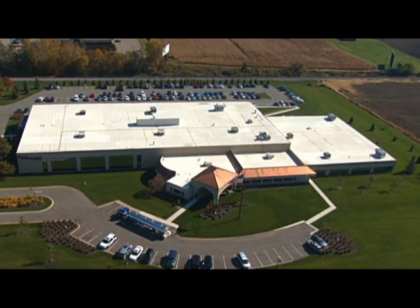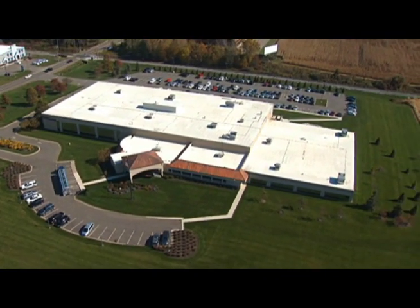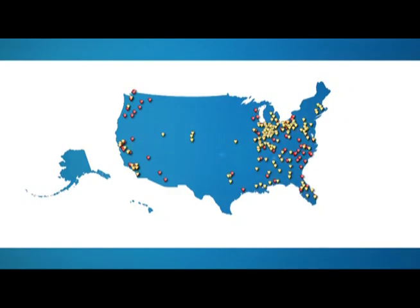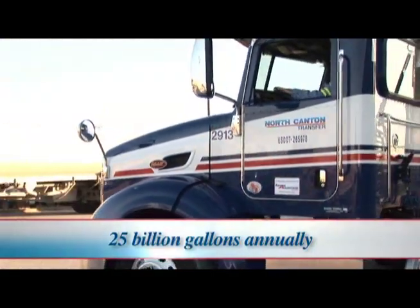Over the next few minutes, we're going to take a look at what KAG's technology can mean to you. Who is the Kenan Advantage Group? We're North America's largest bulk transporter and logistics provider to the petroleum and specialty products industries, delivering nearly 25 billion gallons of refined petroleum products annually.